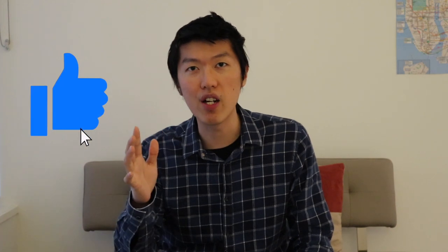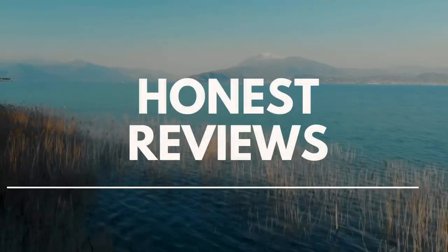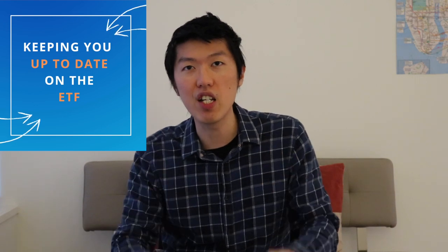Before we start, if you could take one second to like this video, that would be much appreciated. All right, so let's get started! This is Young Mester Guy keeping you up to date on the ETF.